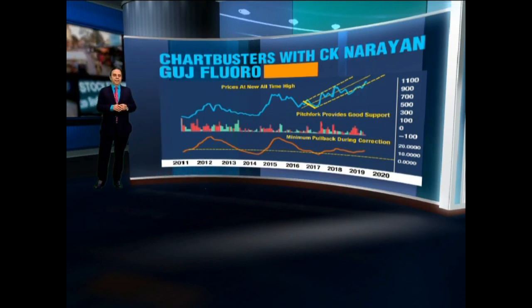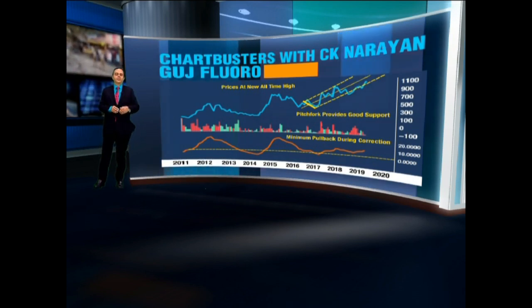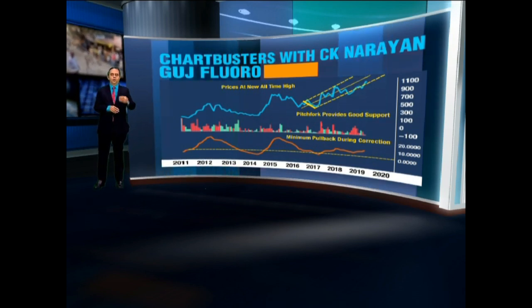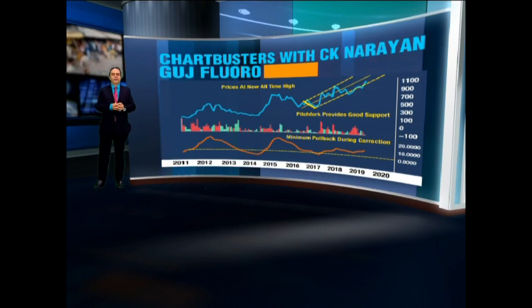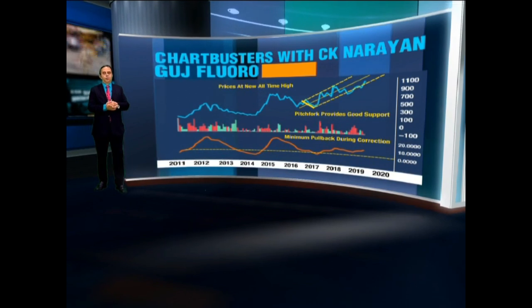The second key observation is that the momentum pullback is to the neutral level during a reaction, which is typically indicative of bulls not wanting to let go. Gujarat Fluoro has now inched up further and is on the verge of moving into all-time new highs. When a stock does that, it's always a good signal that it wants to continue even further.